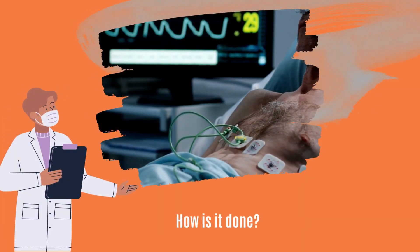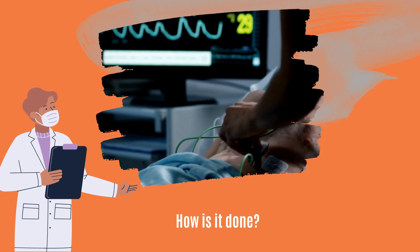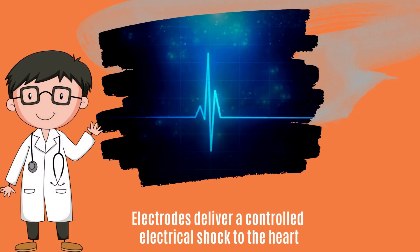The patient is typically sedated during cardioversion, and electrodes are placed on the chest. These electrodes deliver a controlled electrical shock to the heart, synchronized with the patient's heartbeat.